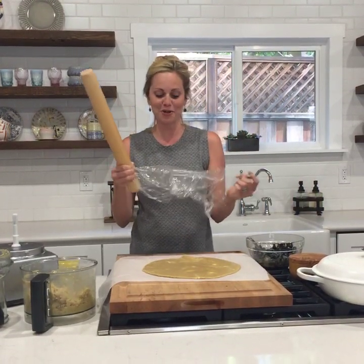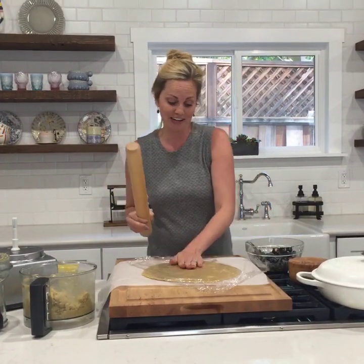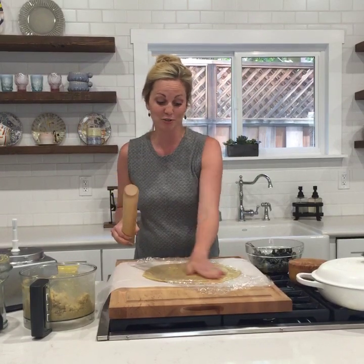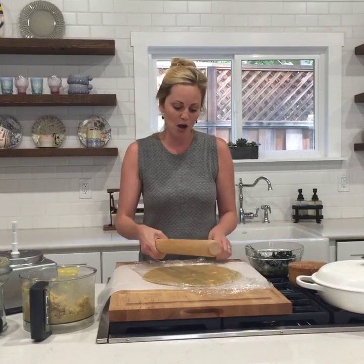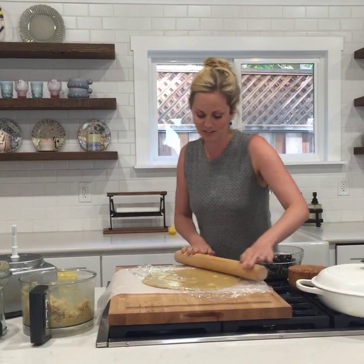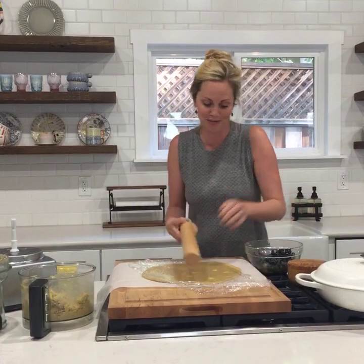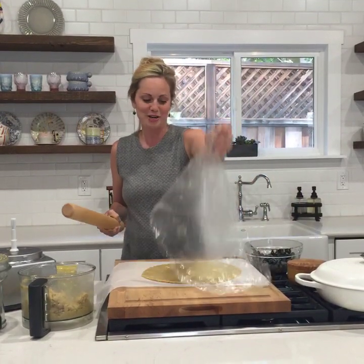The reason I'm rolling with plastic wrap and parchment is because grain-free doughs are kind of finicky — they can break and they're also super sticky. So I always roll out on parchment or plastic wrap. I thought I was invincible and could do it without, but so I'm putting the plastic wrap over it. Roll out on plastic wrap or parchment — there's another tip for you.